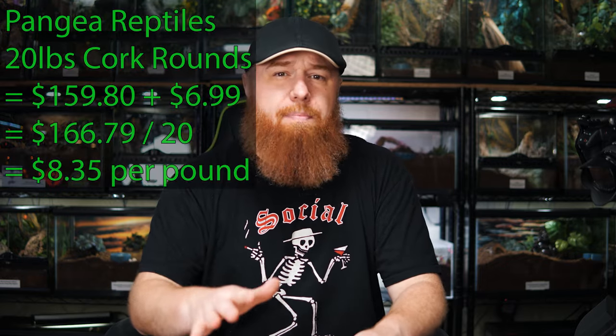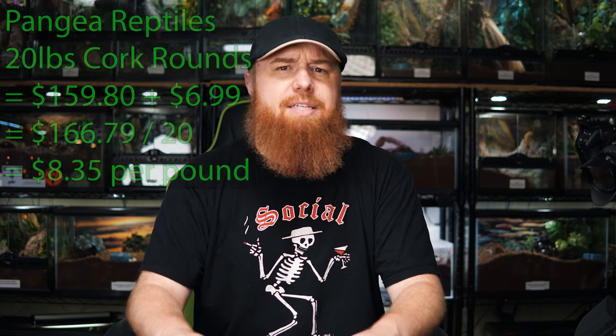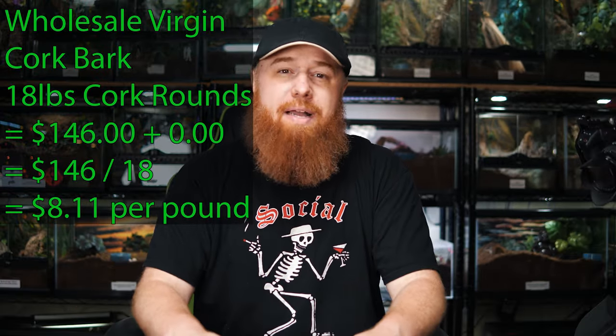I did all the price matching before I went with this company. After tax and shipping, getting a 20-pound box of bulk cork bark from Pangaea came out to about $8.30 a pound. This company I found online is called wholesalevirgincorkbark.com — I'll leave a link in the description. It was $146 flat, no taxes, no shipping, and that was for 18 pounds of cork bark. These are rounds, not flats, at least they're supposed to be. That came to about $8.11 per pound.